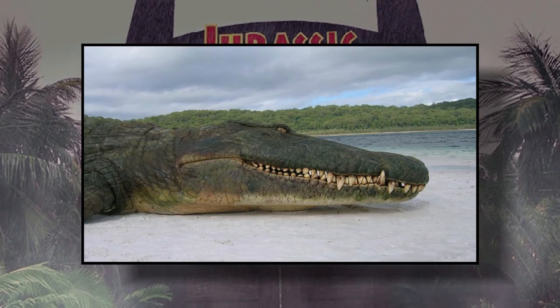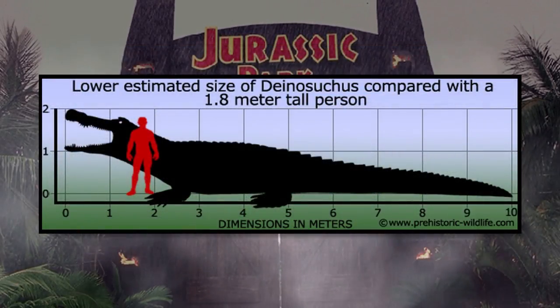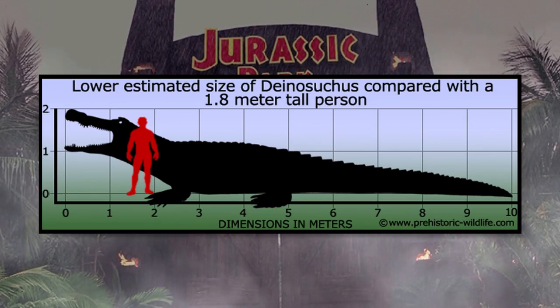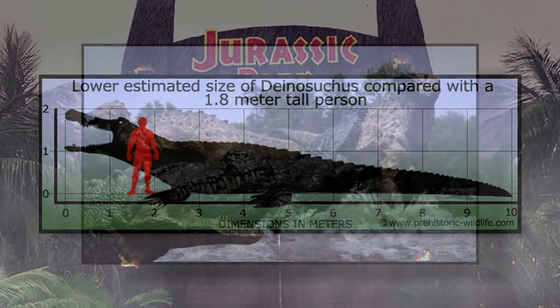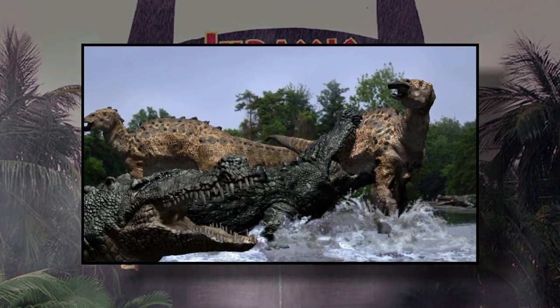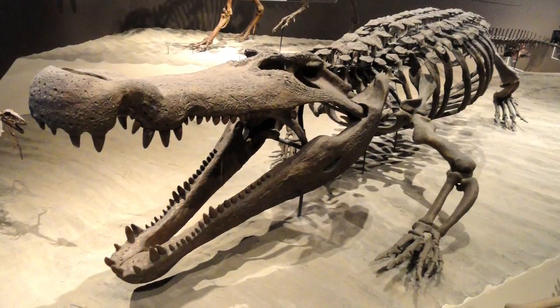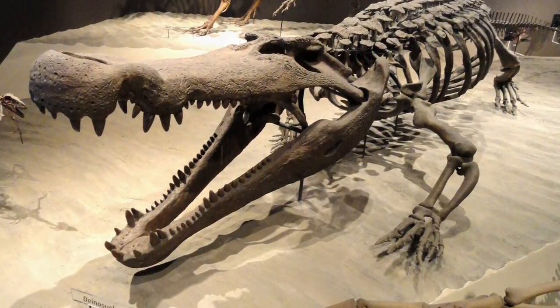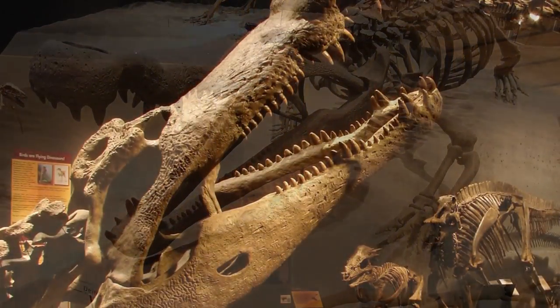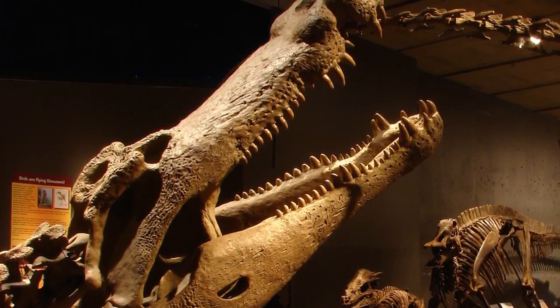For those of you that don't know, as an animal Dinosuchus was no joke. The largest adults are believed to have reached sizes of around 35 feet in length, and they're believed to have fed on hadrosaurs and other unsuspecting dinosaurs that unluckily ventured too close to their waters. Basically they were super crocs, like their cousins Sarcosuchus and Purussaurus.